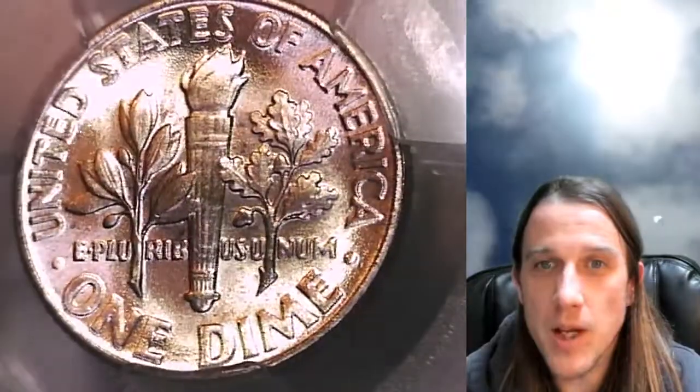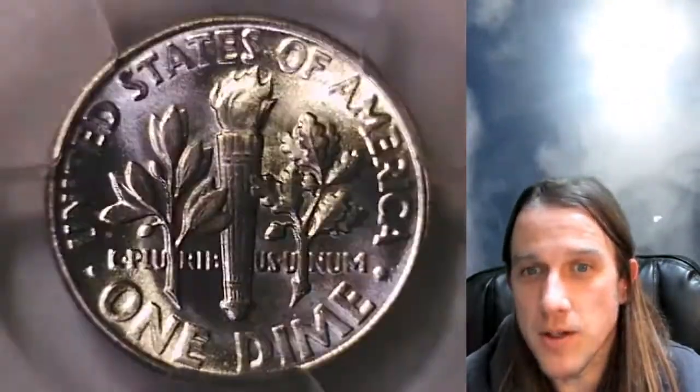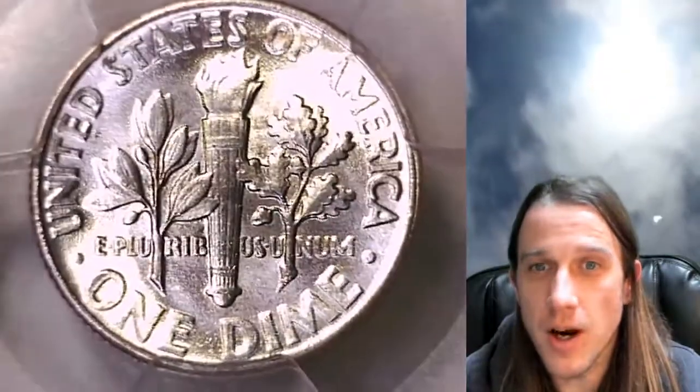It's going to go up for sale on my eBay store. You can find it by following the link in the description below the video. I have over 3,000 other PCGS graded coins there as well, so feel free to check those out if you like.